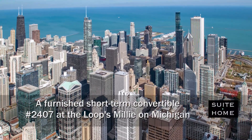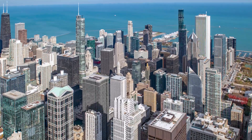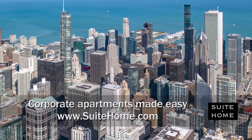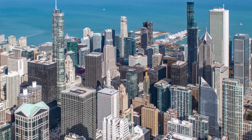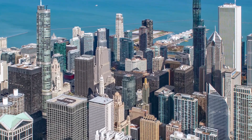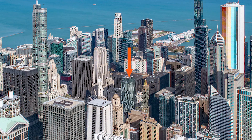I'm headed to the northern edge of the loop to a location that's a short walk from the fabulous Riverwalk, Millennium Park, and Michigan Avenue's Mag Mile shops, for a walk through one of Swede Home's furnished short-term apartments at the new Millie on Michigan.